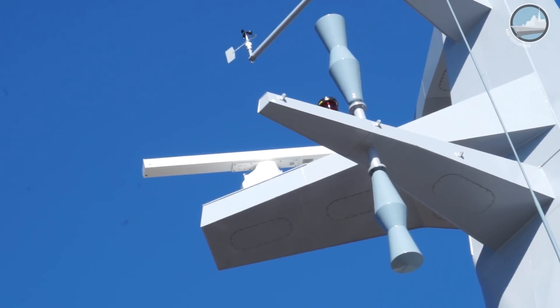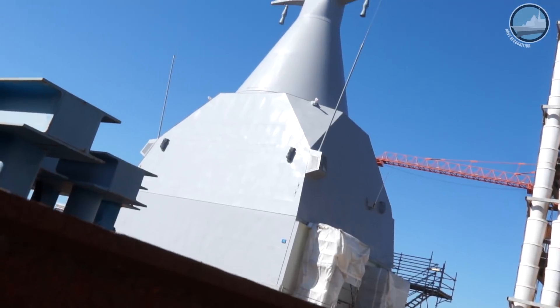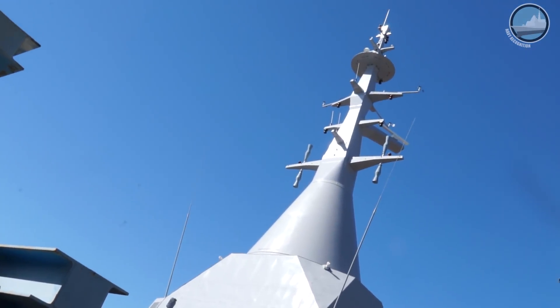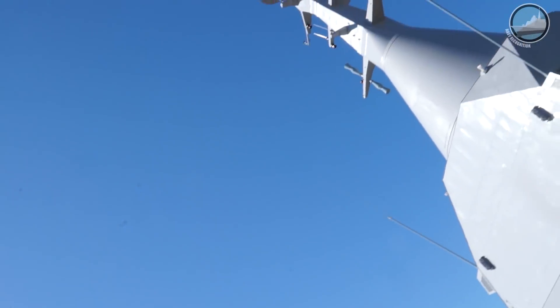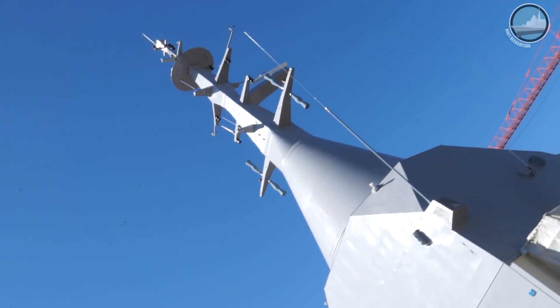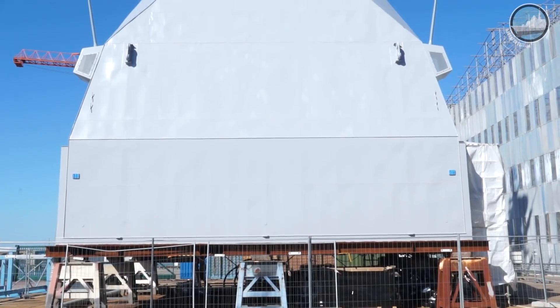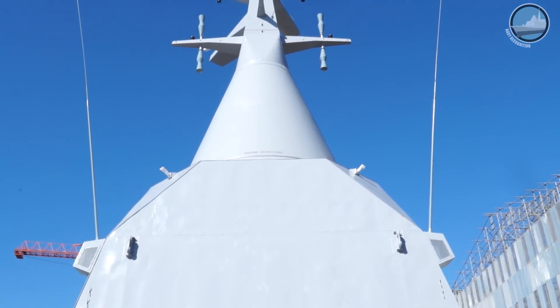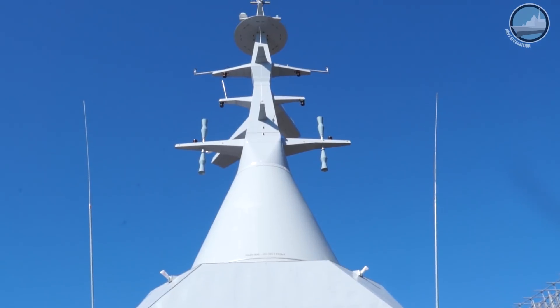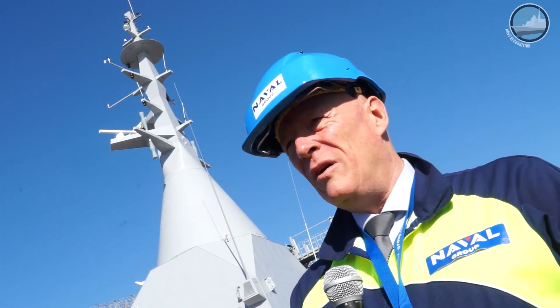In terms of technology and industrial advantage, the PSIM is built apart from the platform, well in advance, because it is a smaller module than the ship. We can pre-integrate almost all the combat system into the PSIM ashore, well before the availability of the platform. We just have to connect auxiliaries like power, energy, and ventilation into the PSIM, and we can start the integration of the combat system.